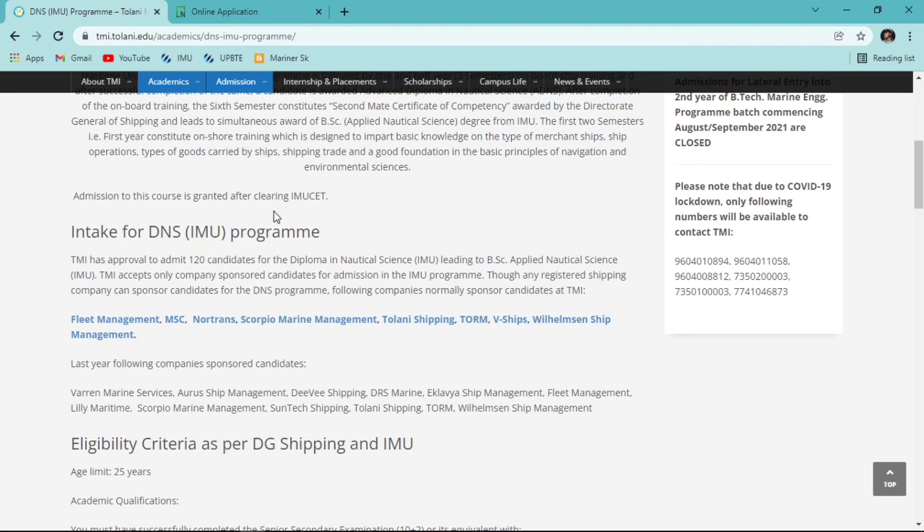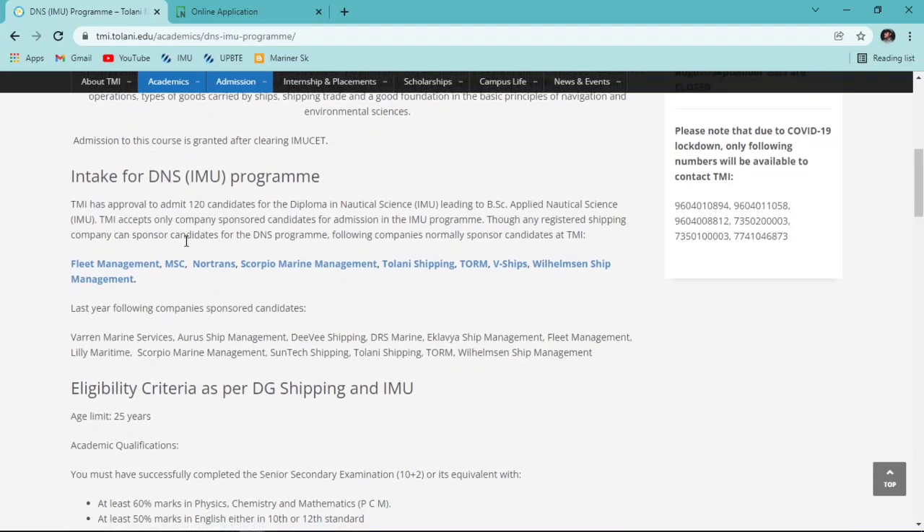Talking about the intake of the DNS program: Tolani has approval for 120 cadets, meaning they can admit 120 cadets at once. At my time there were only 80 cadets, and in the August 2021 batch there were around 100 cadets, so it depends on them whether they take the full 120 or not.